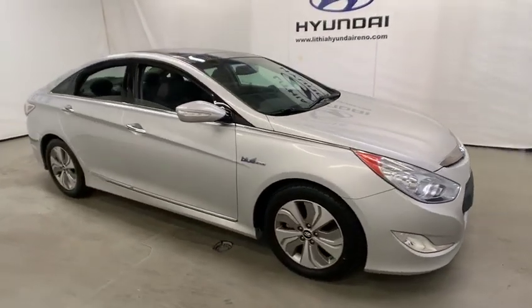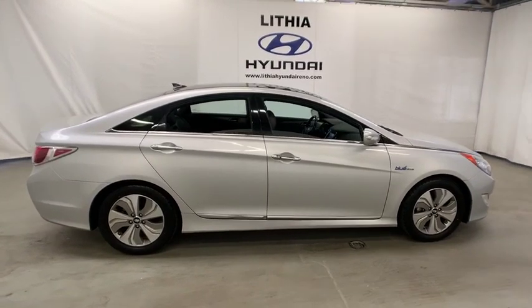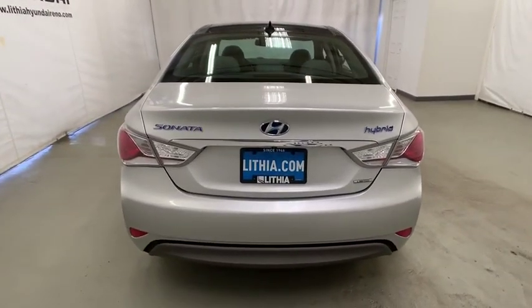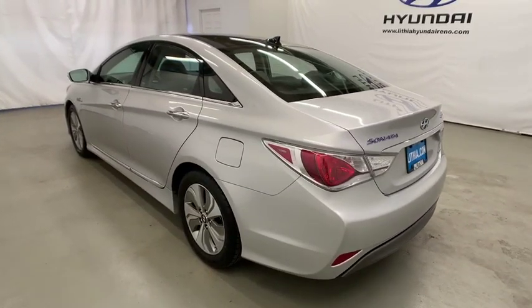The 2014 Hyundai Sonata Hybrid. This all-new hybrid has all the style and premiums you expect in a Sonata, along with 37 city, 39 highway MPG. And unlike other hybrids on the market, it uses a breakthrough lithium polymer battery pack which runs cooler.